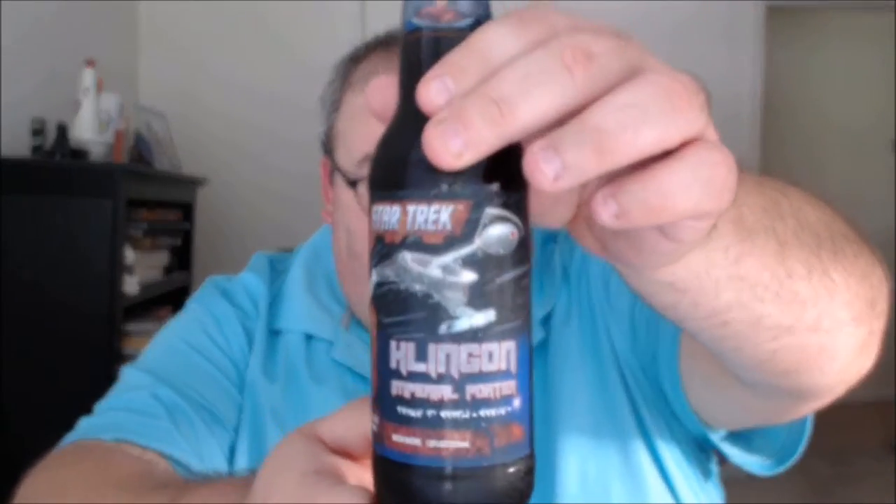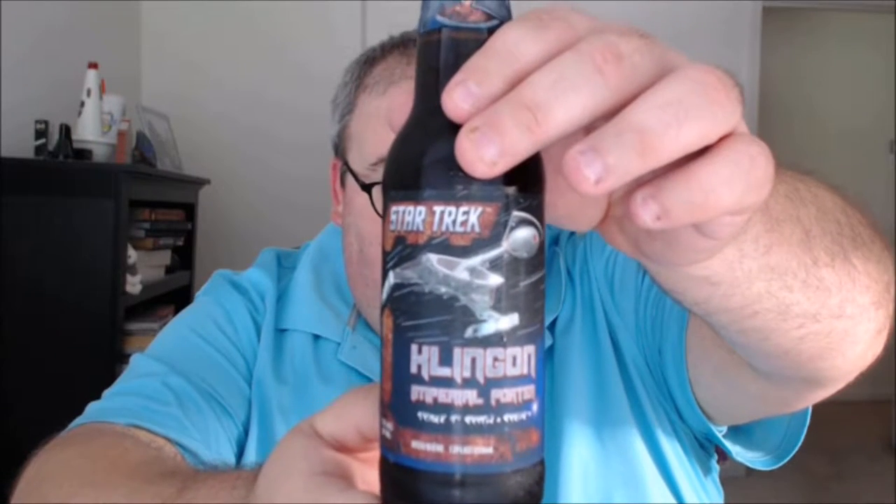What's up everybody, Justin here, bringing you another poorly reviewed beer from Schmaltz Brewing Company in Clifton Park, New York. Part of their Star Trek series, this is Klingon Imperial Porter.